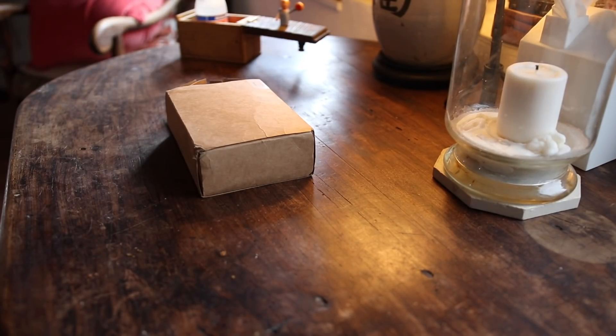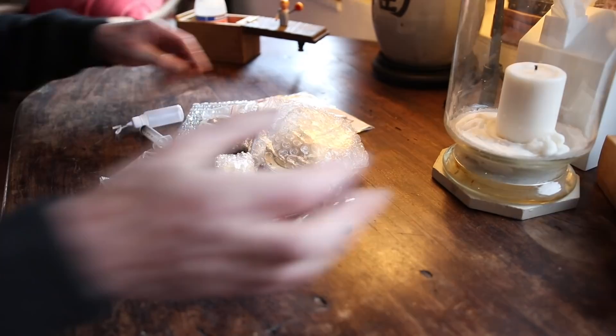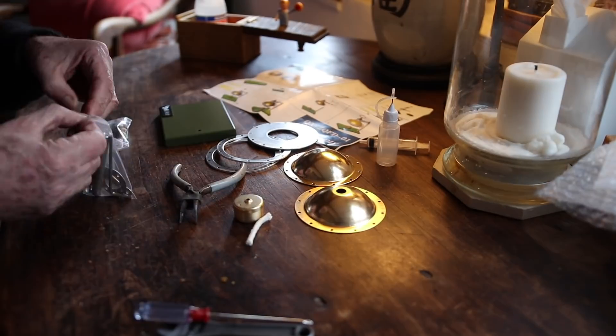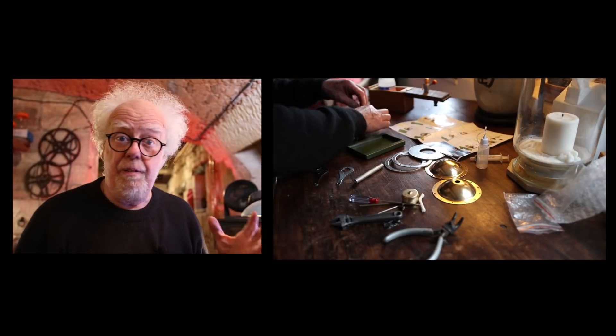The HERO steam engine and tools. Today I'm building a model of a HERO engine, also known as an aeolipile.